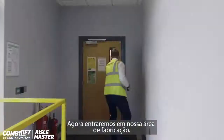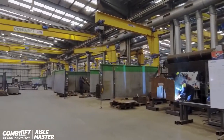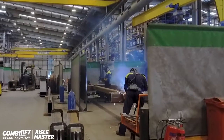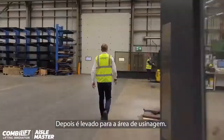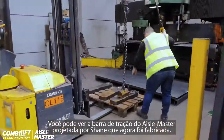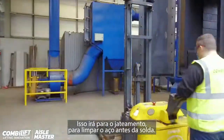We will now enter our fabrication area. All our raw material is delivered to our steel yard at the rear of the building. It is then brought to our machining area. You can see the Islemaster draw bar engineered by Shane, and we will now enter our fabrication area. This will then go to our prefab shot blaster to clean the steel before weld.